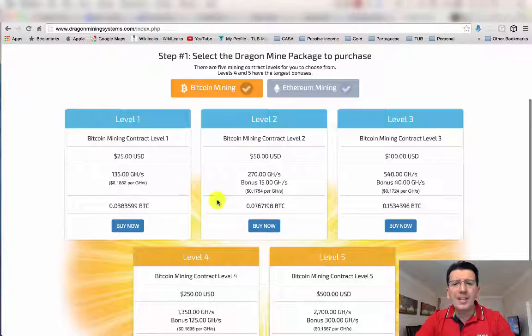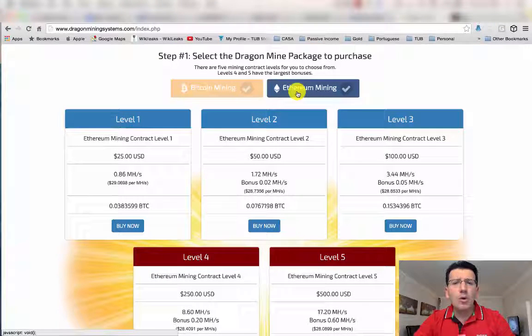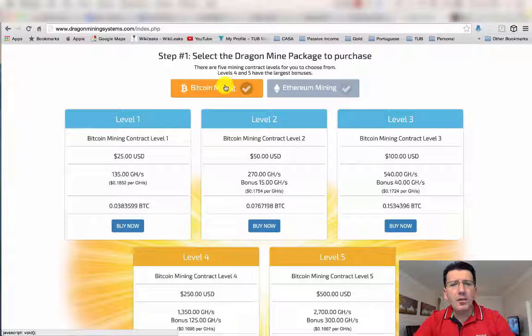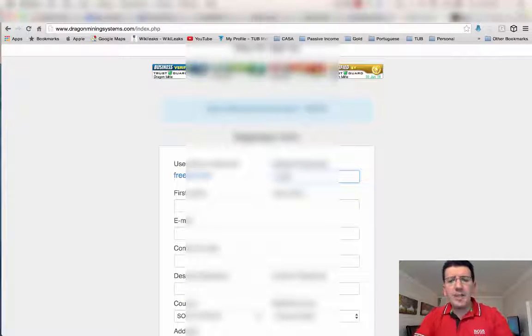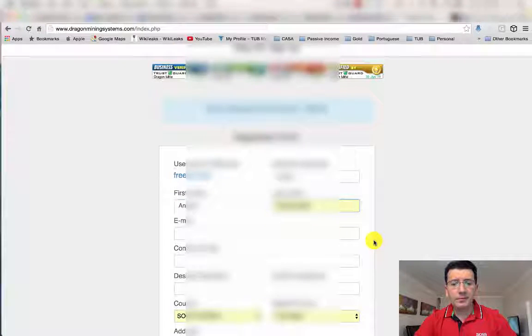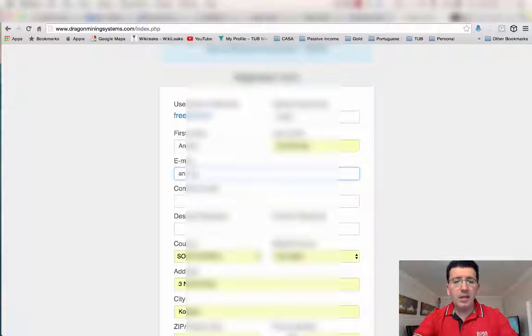Once you're ready, click on 'Pricing'. It will take you straight to the different packages you can choose. You can choose to start mining with Bitcoin or you can start mining with Ethereum — that's up to you. In this example I am going to choose Bitcoin and the $25 package. I'm going to create an account for my wife and put her details in.